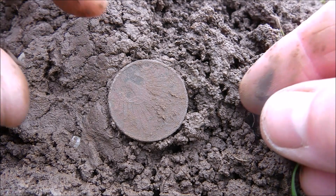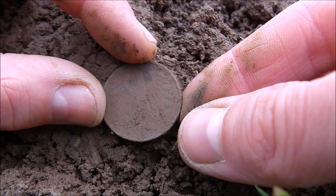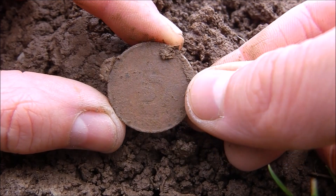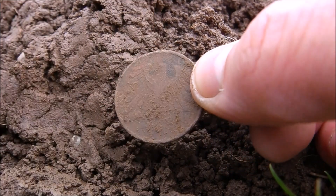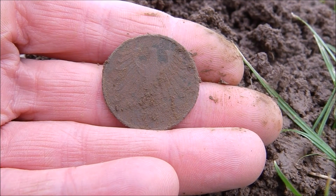Here is my first find and I regret that I didn't do a live dig. It was a big signal and it is five German Mark. I can't see the date right now but it is a very big coin and it was a lot of money back then.